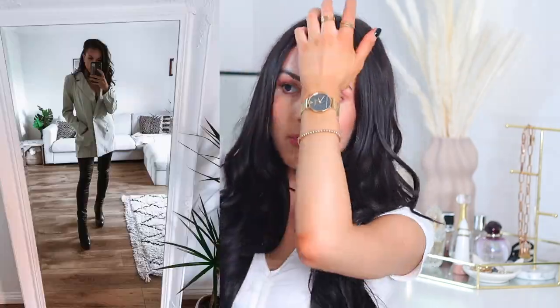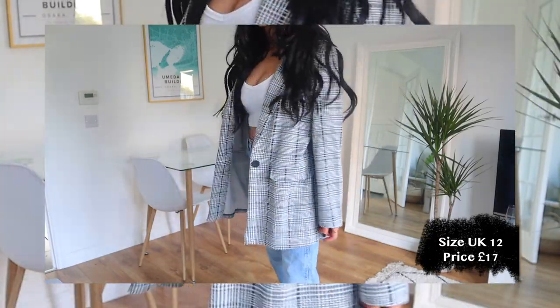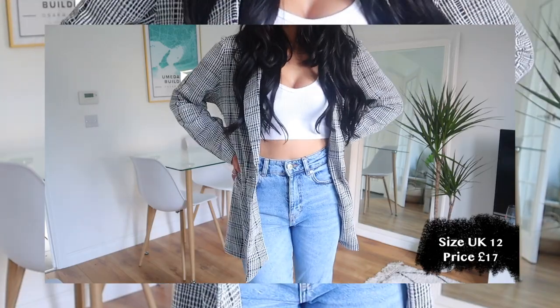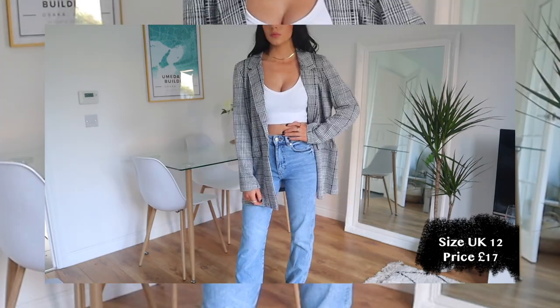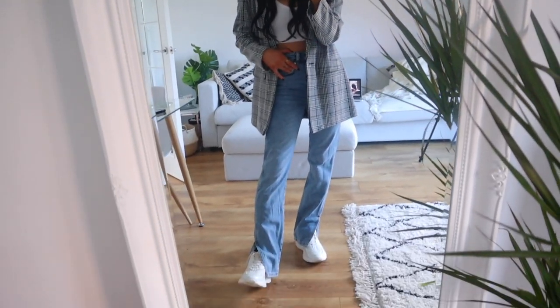Next up I got a little blazer. I mentioned in my Misguided haul that I'm a bit scared of styling blazers because I don't think I suit them, so I'm taking baby steps. This one will be really easy to style with neutral colors — white and black. I got it in a size 12 since it was the only one left, so I'll just style it as an oversized blazer. I really like the small checkered print. It was £17 and is quite thin — it won't keep you warm, but it's great to just chuck over an outfit.